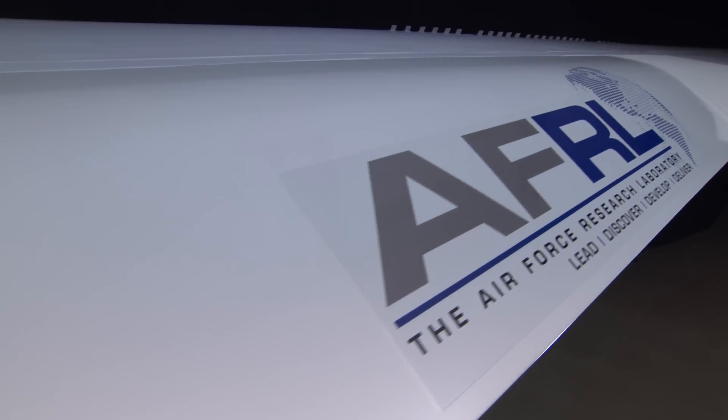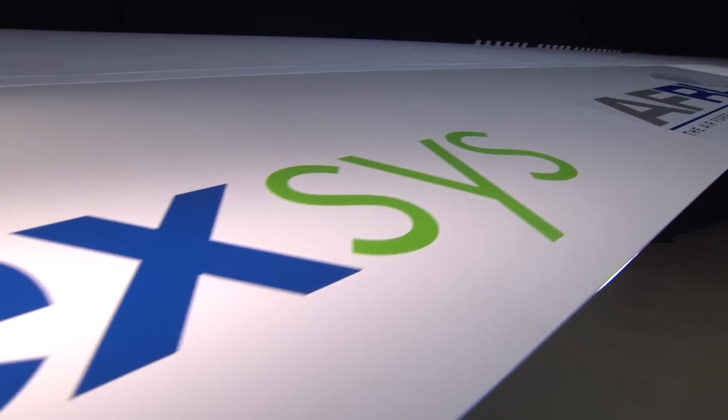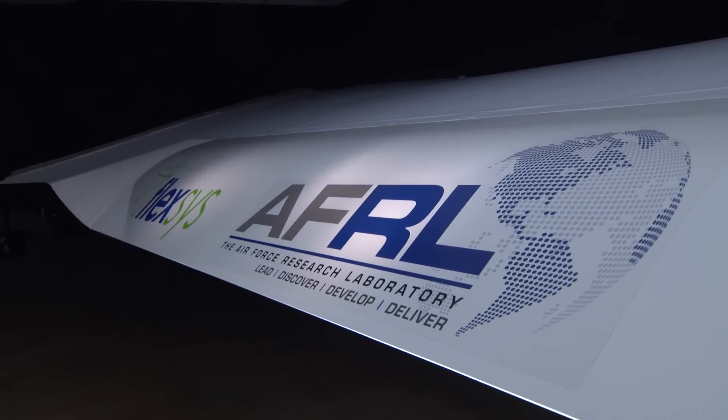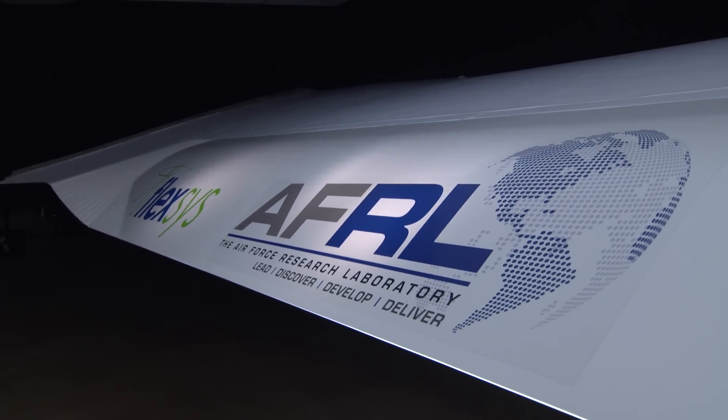When further commercialized, the Flexsys technology will lead to billions of dollars in annual fuel savings, reduced manufacturing costs, and quieter, lighter aircraft. A breakthrough in aviation made possible by the Air Force Small Business Innovation Research Program.